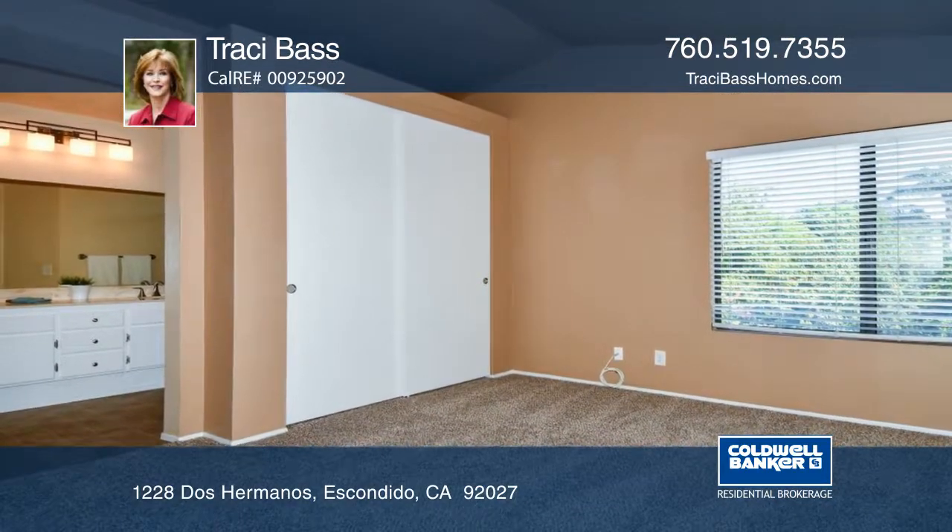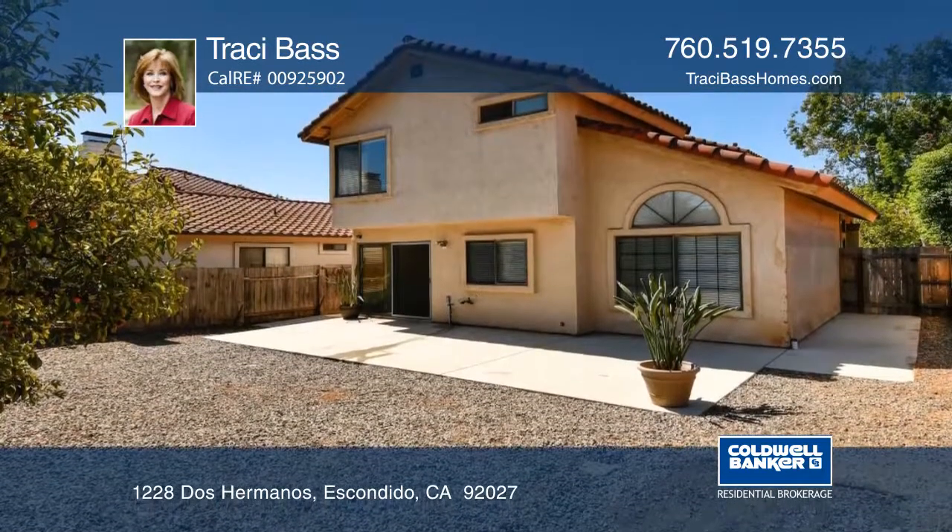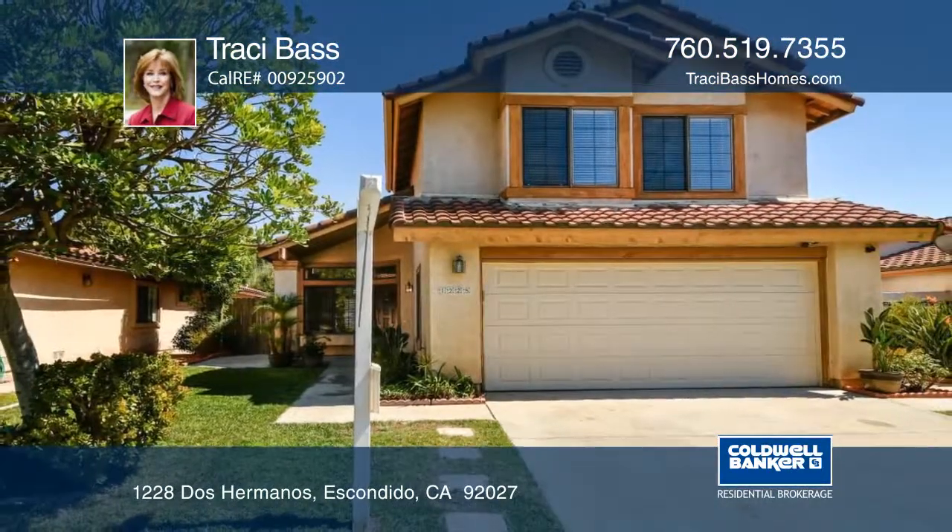The master bedroom has vaulted ceilings and two closets. The backyard has a large patio, great for entertaining. Schedule a showing with Tracy Bass.